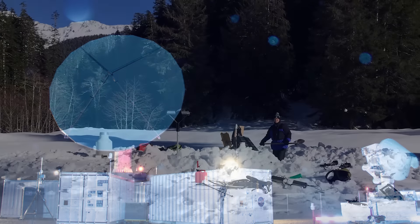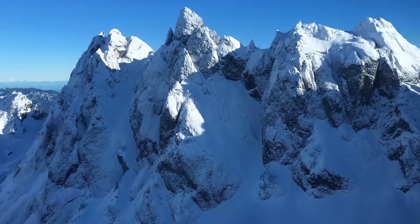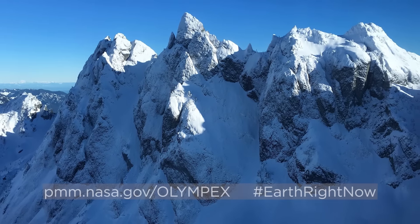The dataset that we've collected so far — there's no question it's going to really contribute to our being able to understand both the precipitation processes that are occurring and how we do a better job of measuring those processes from space.